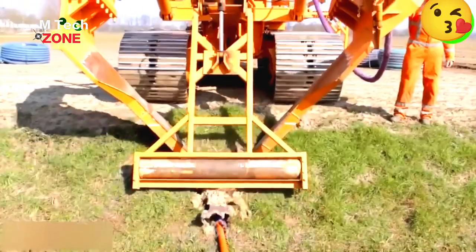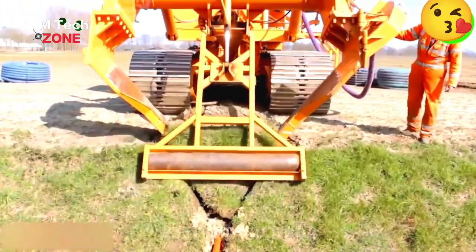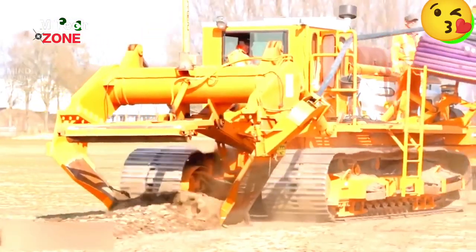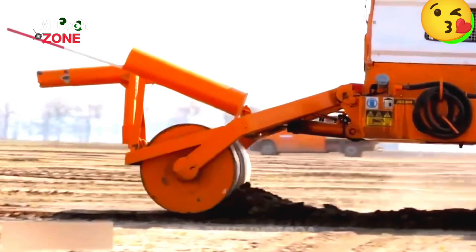The Brook Farm Drainage Tile Plow Machine boasts impressive specifications. It can efficiently lay field drainage systems and operates on fields up to 6 feet wide.